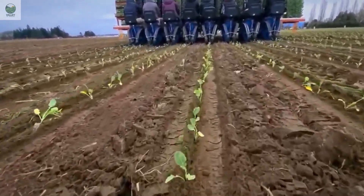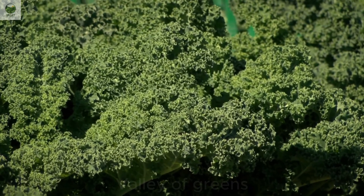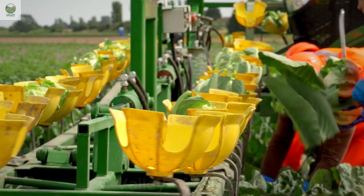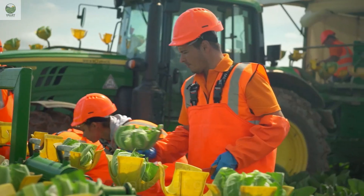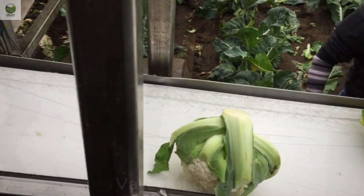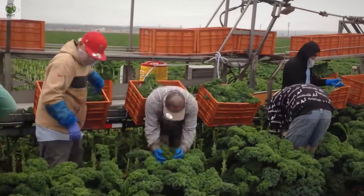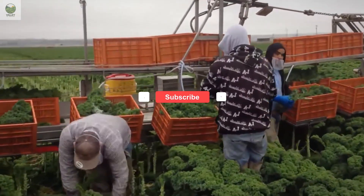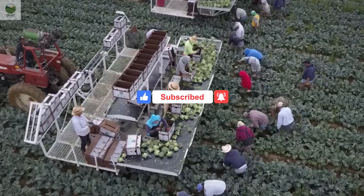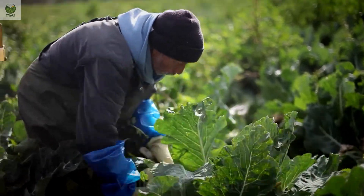From the vast fields of California, cauliflower, kale, and broccoli have undergone a remarkable journey — a fusion of advanced agricultural technology and the hard work of dedicated farmers. This journey not only brings fresh, nutritious vegetables to our tables, but also serves as a testament to the power of technology and sustainable agricultural development. If you enjoyed this story and want to learn more about advancements in agricultural technology, don't forget to hit the subscribe and like buttons to support us. Share this video with your friends so they too can discover the fascinating journey of these everyday foods. Thank you for watching and see you in the next video.